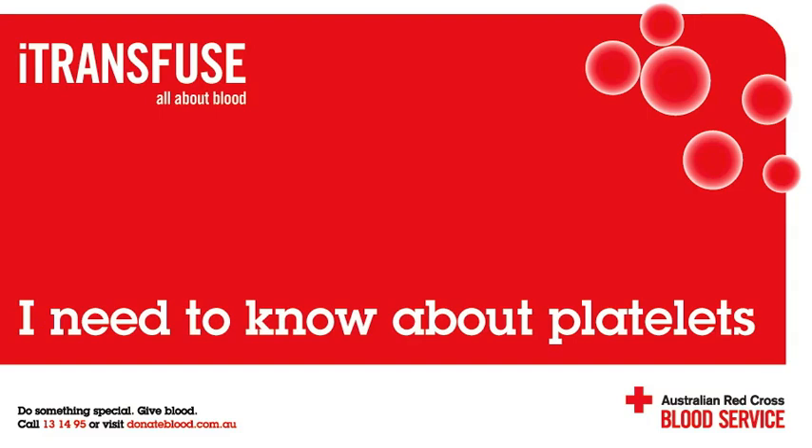What are platelets? Platelets are small, round cells that are actually fragments from another type of cell called the megakaryocyte. The average lifespan of a platelet in the body is 8 to 12 days.